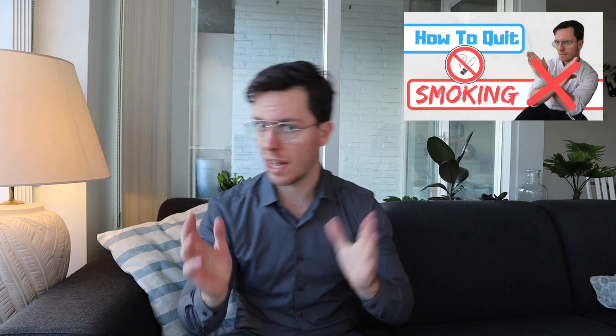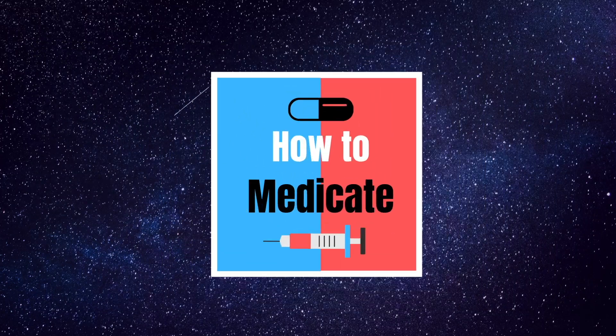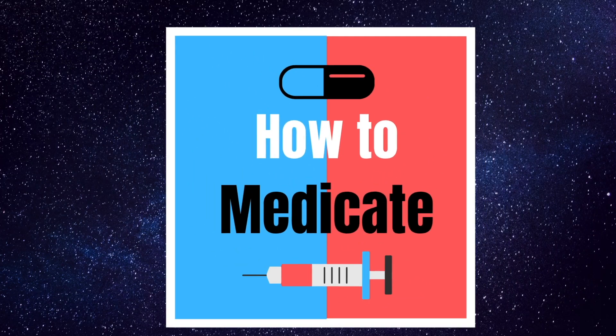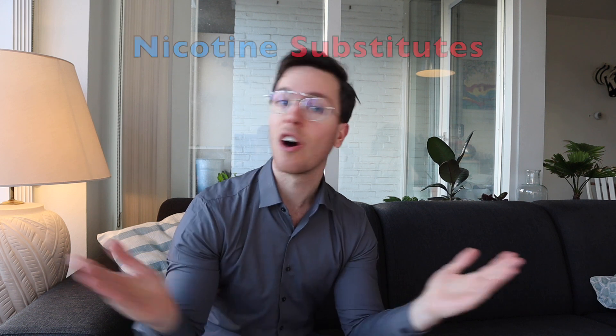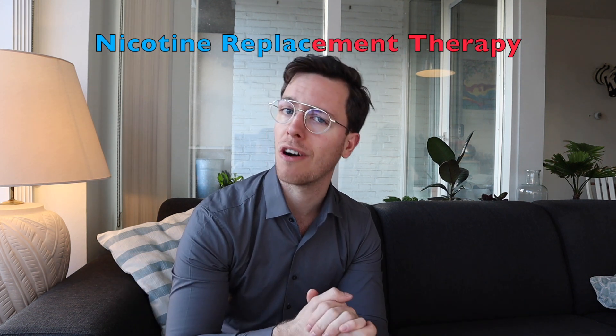Hey there, welcome back to How to Medicate and welcome to this new video. You might have watched my previous video on how to quit smoking, or you just stumbled upon this video while searching on YouTube. If you're meeting me for the first time, my name is Raul. I'm a medical doctor from the Netherlands and I'm making weekly medical videos to educate myself as well as you, my viewer. Let's start with today's video where we will cover everything you need to know about nicotine substitutes, or nicotine replacement therapy as it's also called.